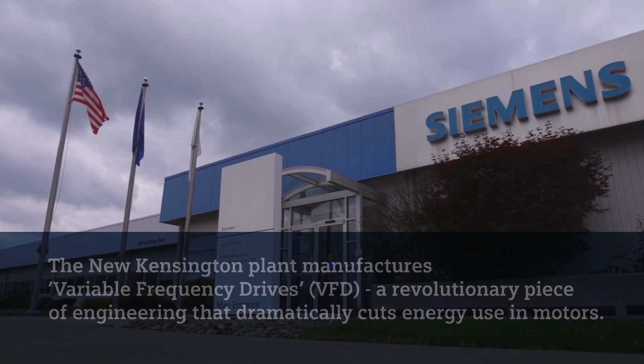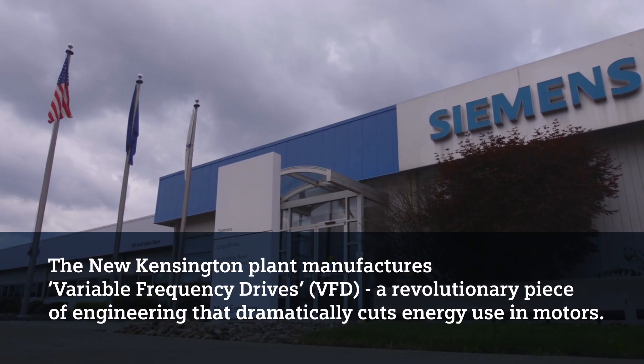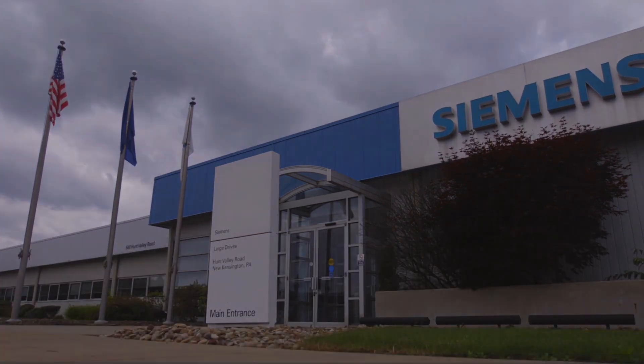Every VFD is used with a motor — all of them drive motors. And the interesting thing about motors is they're designed to run at one speed and one speed only. It would be as if somebody sold you a car that had the accelerator set at one place, and what you used to change the speed of your car was the brake.